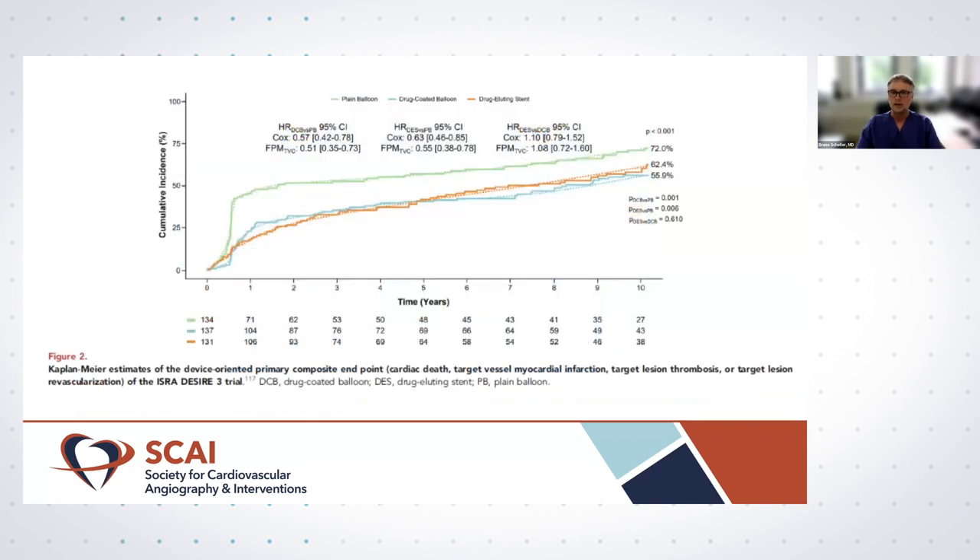Very new data is the 10-year follow-up of the ISAR-DESIRE 3 trial — a three-armed trial for treatment of drug-eluting stent restenosis comparing POBA, paclitaxel-coated balloon, and the taxus paclitaxel-eluting stent. POBA had the highest event rate driven by repeated interventions. Notably, we see a difference between drug-coated balloons and drug-eluting stents in terms of mortality at longer-term follow-up. However, the DES used was the taxus stent, not current-generation limus-eluting stents, but it's very interesting to see clear differences between devices over this long follow-up.